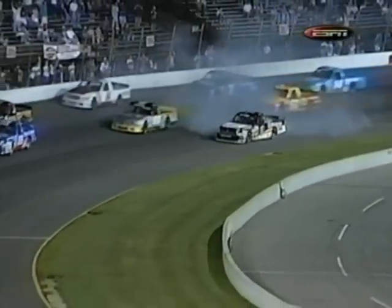Once again, here we go in turn three. Dennis Sessler, the one truck, Jay Sauter, the three — they make contact, and Jay Sauter goes up and makes contact with the outside retaining wall. Dennis Sessler loops it right in front of all these trucks, and somehow they get by him.